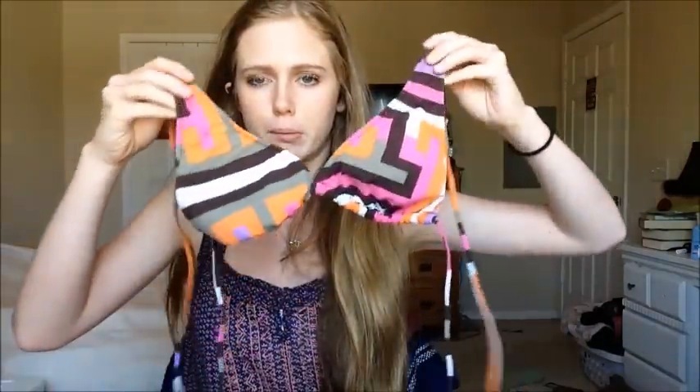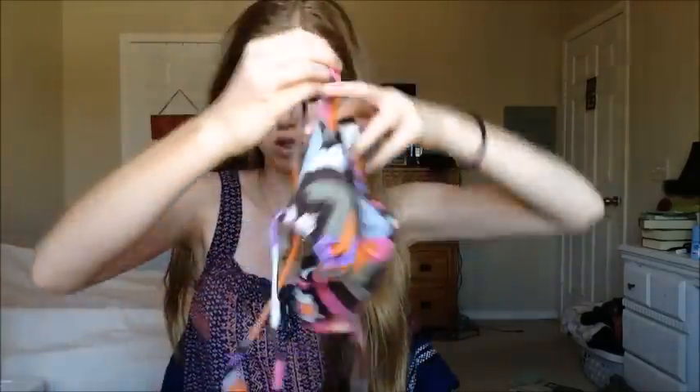This one was actually left here by one of my friends — my friend Emily left it and said I could have it, so I kept it. It's pretty cute, but again it's not really one I see myself wearing, though I've worn it a few times. It's just a regular top. I think she got it from either Walmart or Target.